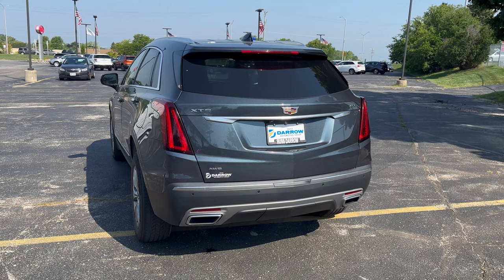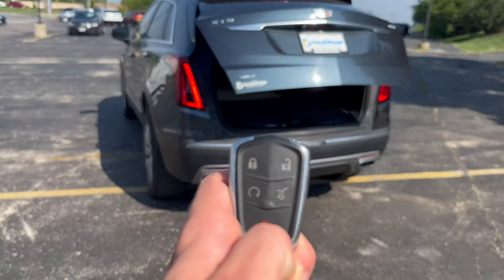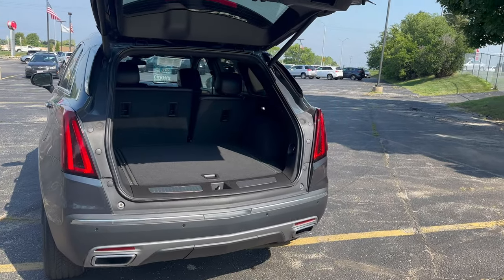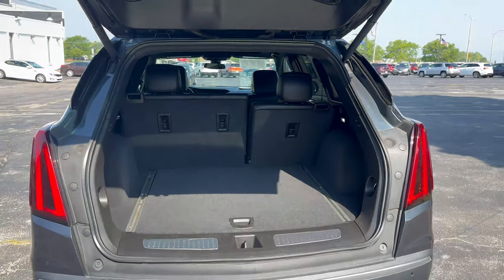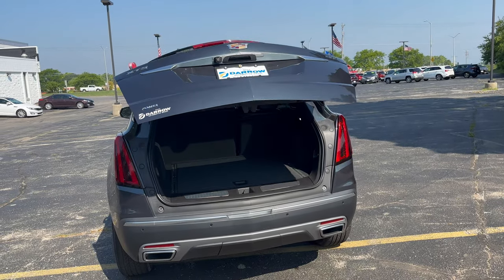Towards the back of the vehicle here, it has an automatic power liftgate. Just double tap on the key fob really quick here — pops that open. It is a class leader in cargo space, so you have plenty of space back here, especially for a compact SUV, which is super nice. Just double tap to close the power liftgate — closes very simply.